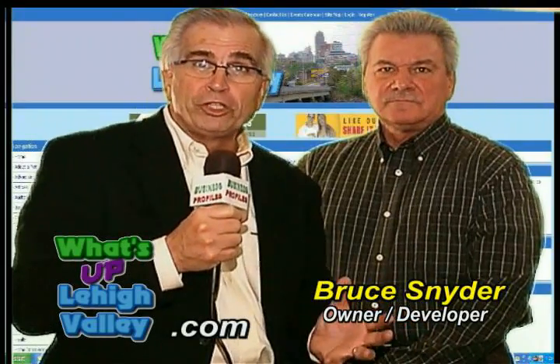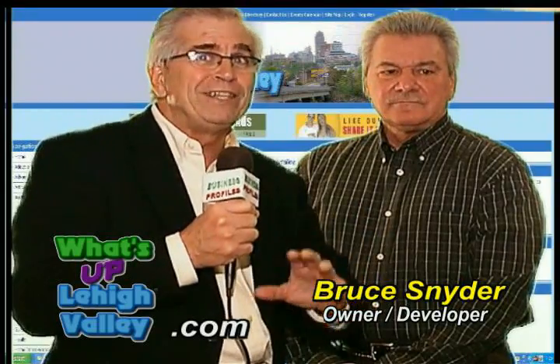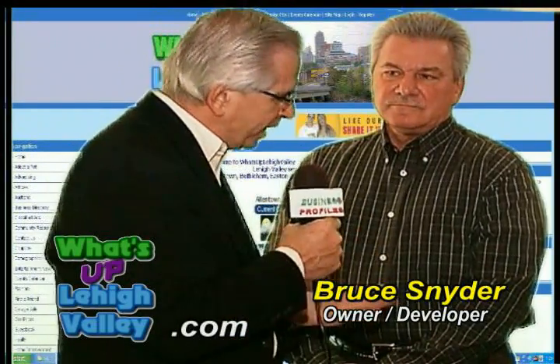On this segment, we're joined by Bruce Snyder from WhatsUpLehighValley.com, a brand new website that is really amazing. Bruce, thanks for joining us. Give us a little overview of this website because at first I thought this is like every other website, and then I went there and said, oh man, this has some features that are unbelievable. It's going to make my life so much easier.